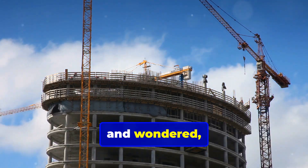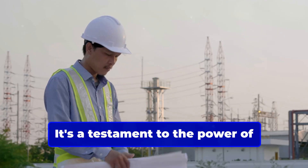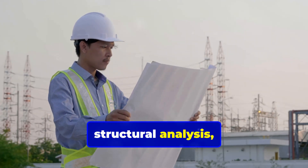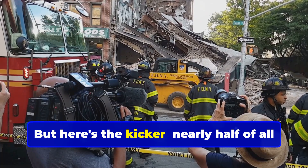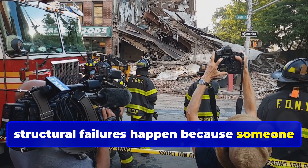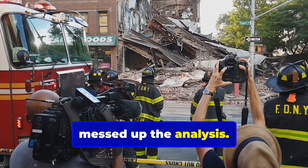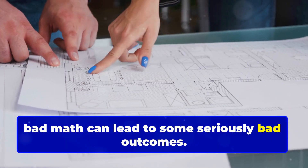Have you ever watched a building go up and wondered, how in the heck does that thing stand? It's a testament to the power of structural analysis, the unsung hero of construction. But here's the kicker: nearly half of all structural failures happen because someone messed up the analysis. That's right folks, bad math can lead to some seriously bad outcomes.